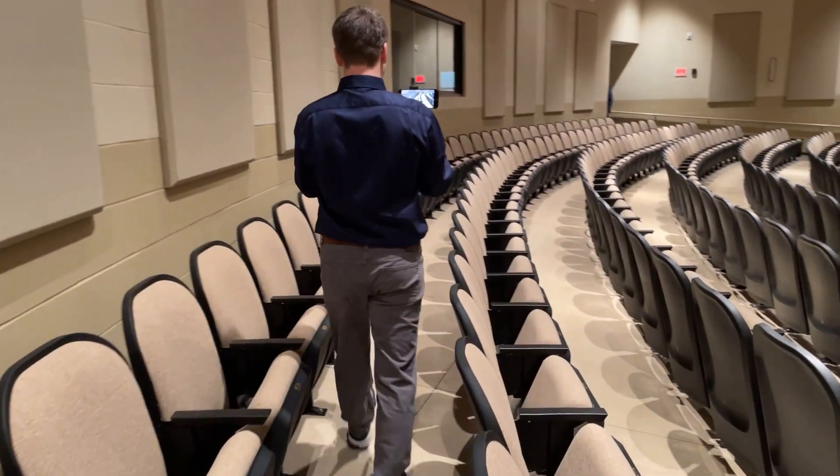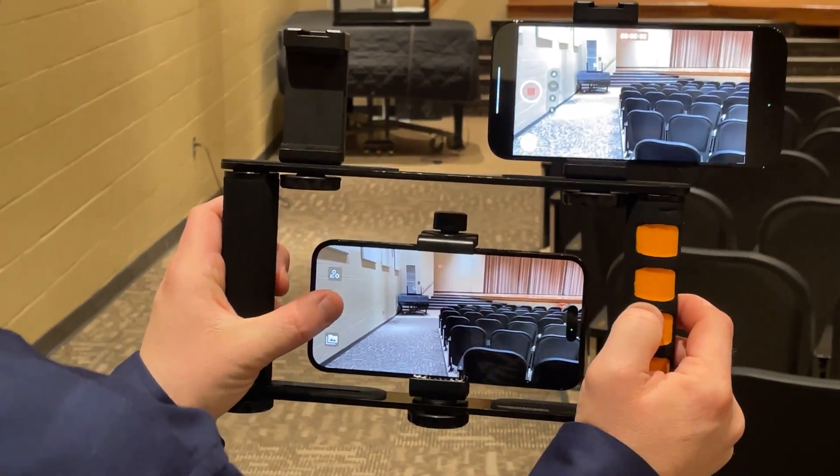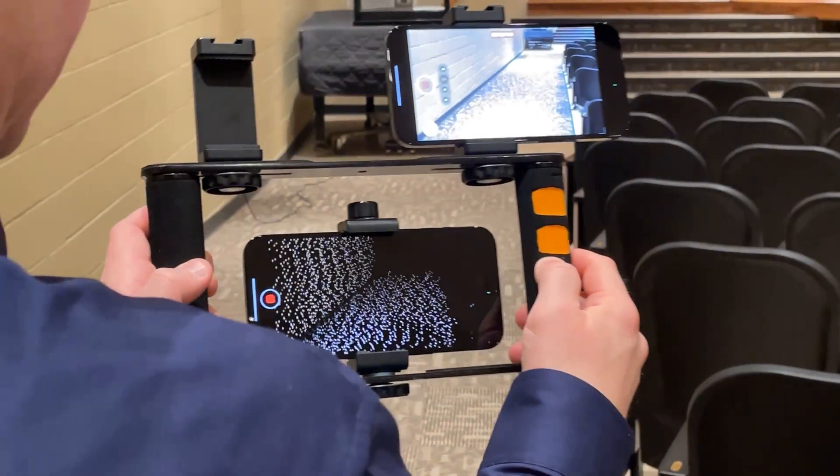We'll be acquiring school floor plans from each school throughout the state, K through 12. Our GEOCOM internal team will then process that data using patented technology.